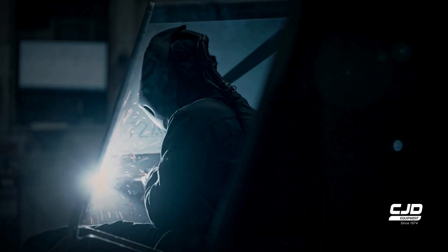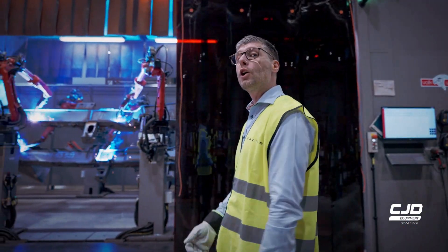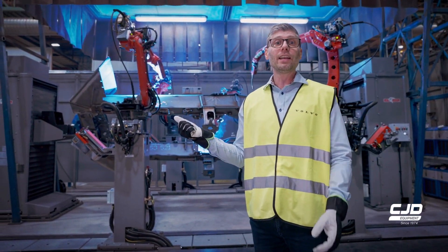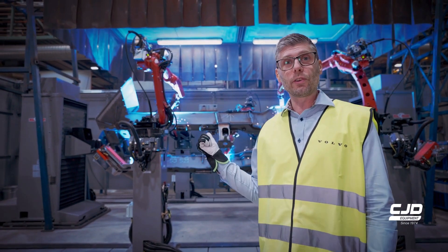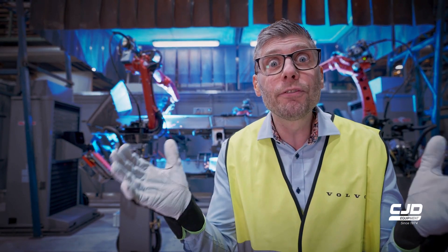Even though we have fantastic welders, the majority of the welds are done with our robots. They deliver the high quality and stability necessary, making the haulers durable. They are good for the work environment, and yet another thing — they have four arms.